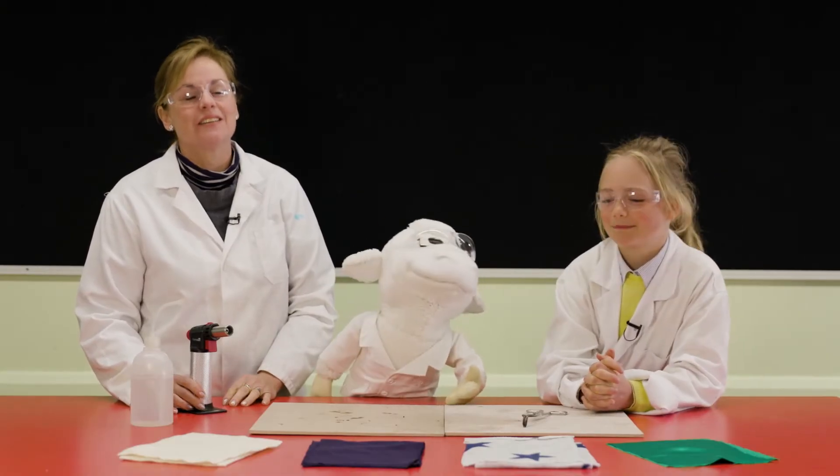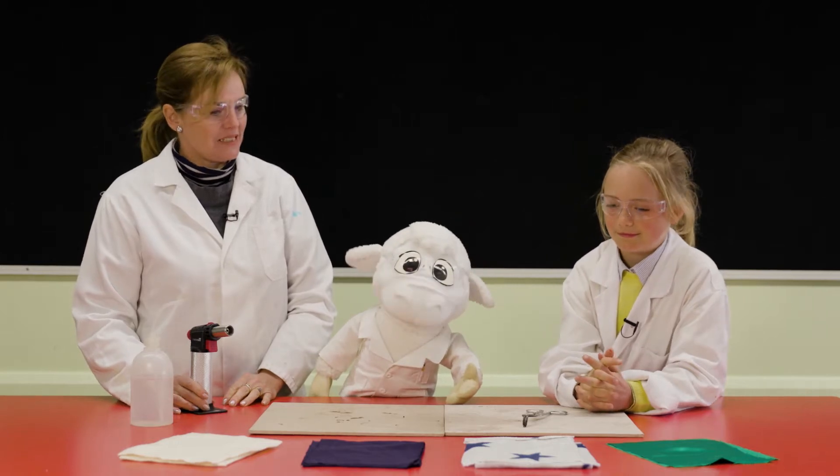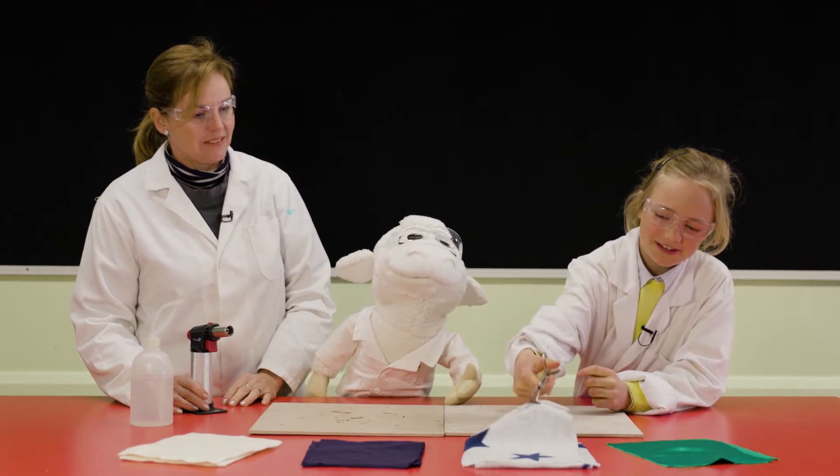I'm Professor Madeleine. Today we're going to investigate the flammability of different fabrics. Professor Daisy, what are we going to test first? First we will be testing the polar fleece.